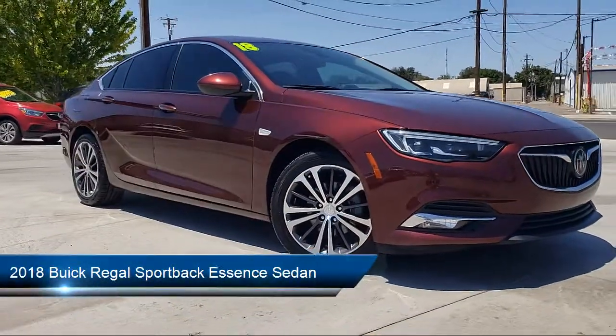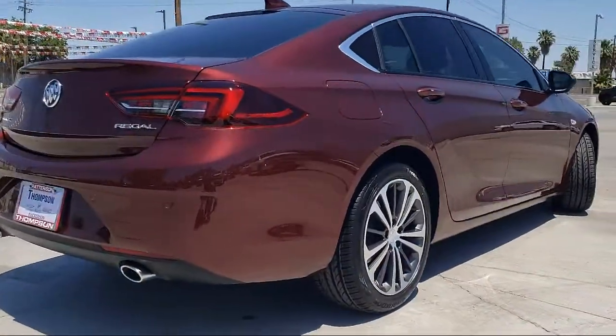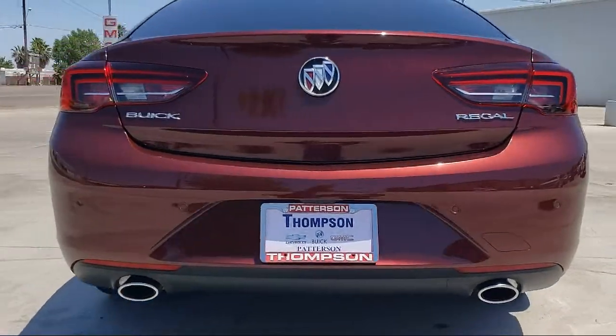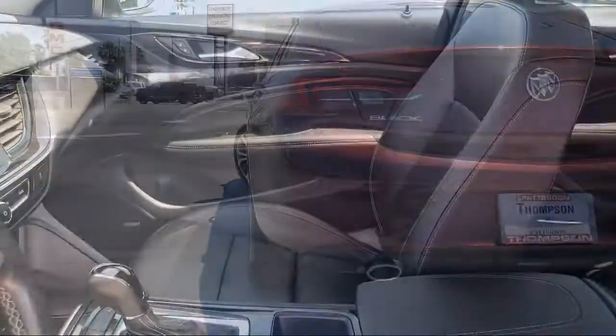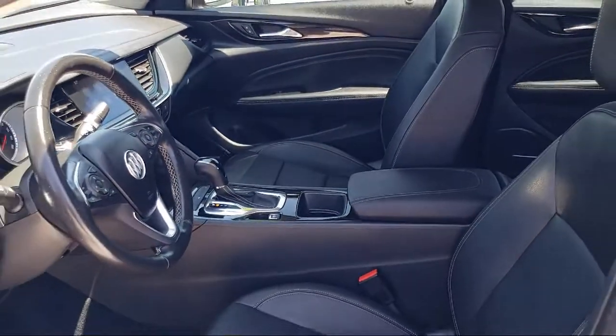It comes equipped with a premium sound system, dual power seats, rear park assist, navigation, Sirius XM satellite radio, leather interior, alloy wheels, lane departure warning system, and Bluetooth smartphone integration.